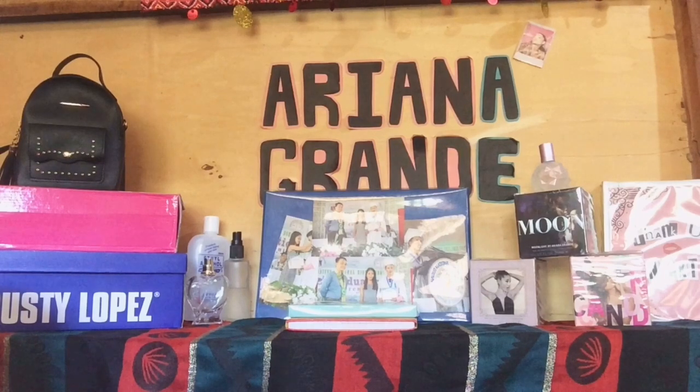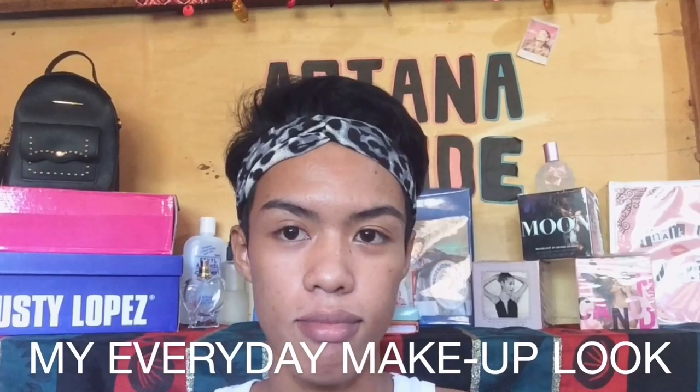Hello vlog! Welcome to my channel. This is Raven Rowe Kahilig, and I'm gonna do my everyday makeup look.